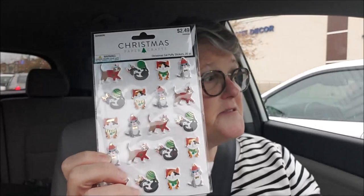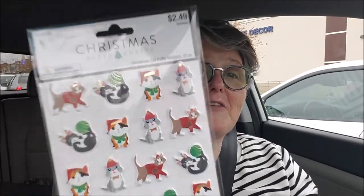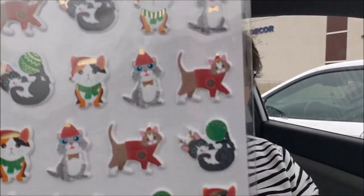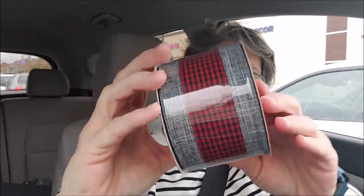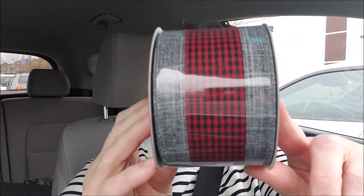I got some cat Christmas stickers - look at those black and white kitties! So cute. That one was also $2.49, half price.